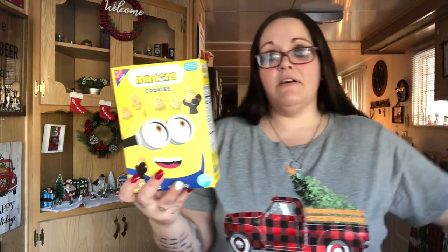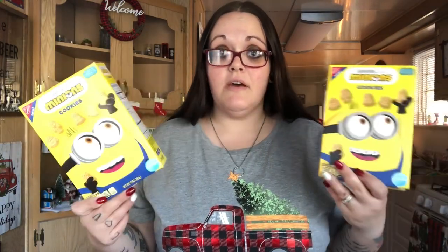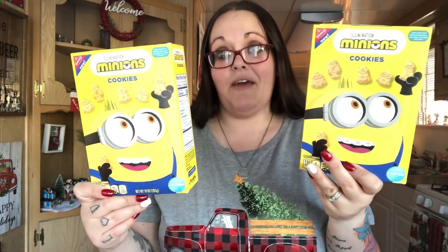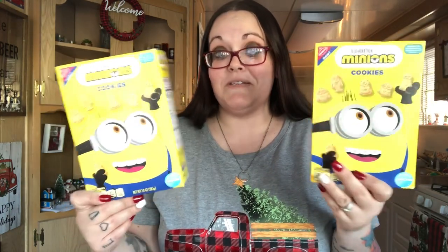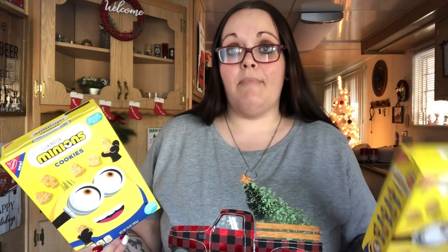I got two boxes of minion cookies — I saw these on Instagram and hoped I'd find them because they go for way more at Walmart and Target. It's a 10-ounce box. I actually got three total: one is being saved for my sister-in-law's Christmas present because she loves minions. I also have little minion figures to add to her bag. That's it for food.